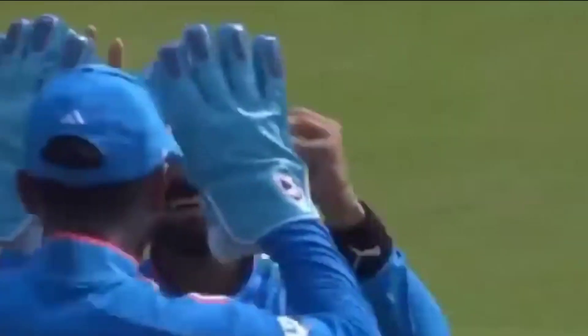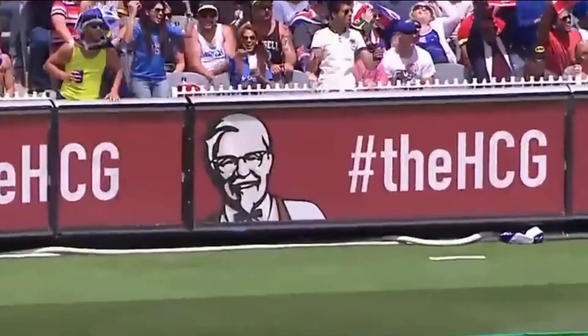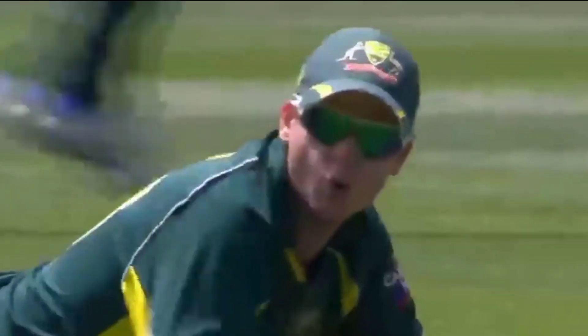There's a powerful shot, crashing through for a well-deserved four. It seemed Faulkner at backward point missed it by a hair, and that results in a boundary. The action is intense, with moments that keep us on the edge.